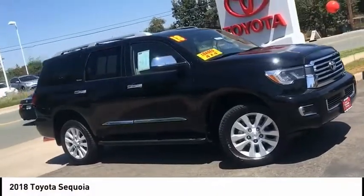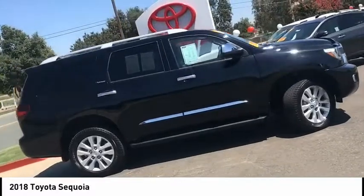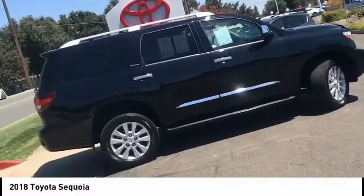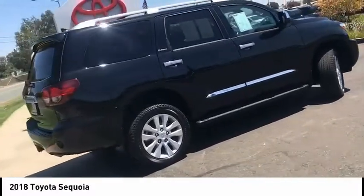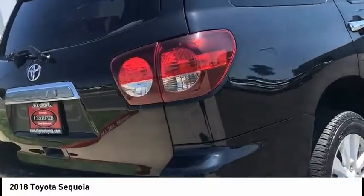We are pleased to show you the 2018 Sequoia. Sequoia is perfect for any adventure, offering spacious comfort and style for up to eight passengers. With Sequoia, peace of mind comes standard with eight airbags, including an all-row side curtain airbag.